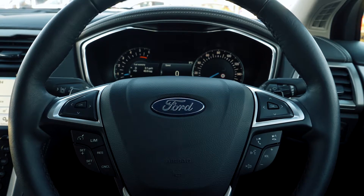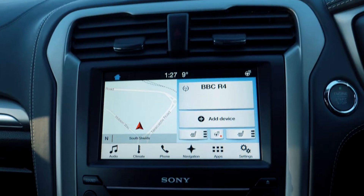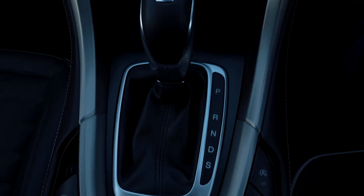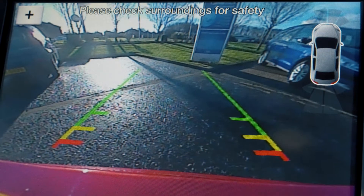A SYNC 3 navigation system is also included, which is very easy to set up and use. It also has a parking camera which can help you out when you need it most.